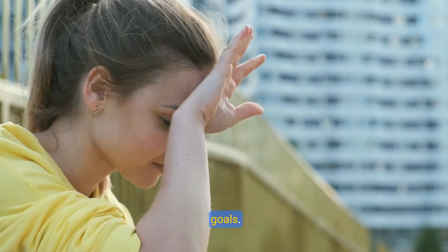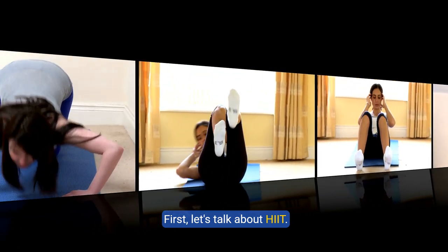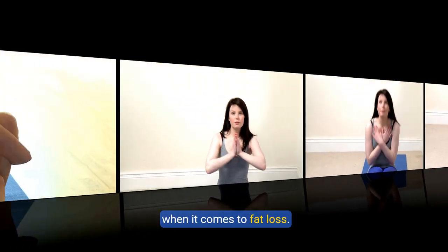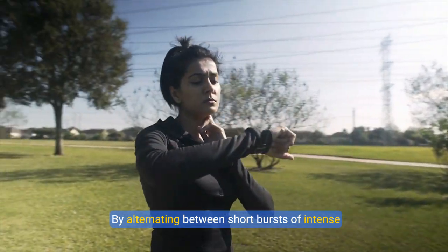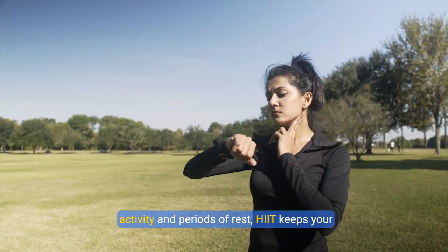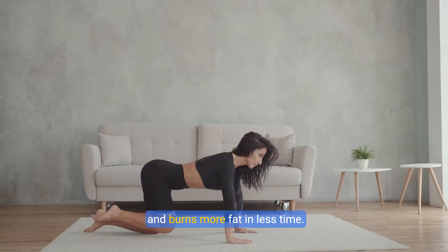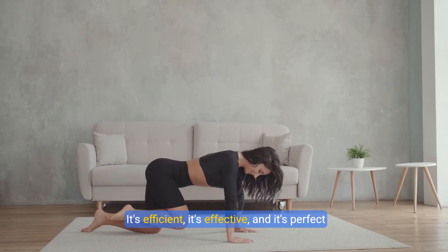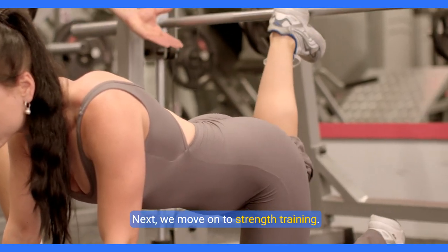First, let's talk about high-intensity interval training — a game-changer when it comes to fat loss. By alternating between short bursts of intense activity and periods of rest, it keeps your heart rate up and burns more fat in less time. It's efficient, it's effective, and it's perfect for busy schedules.